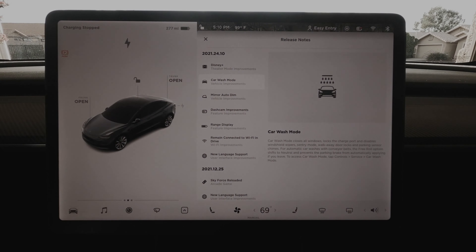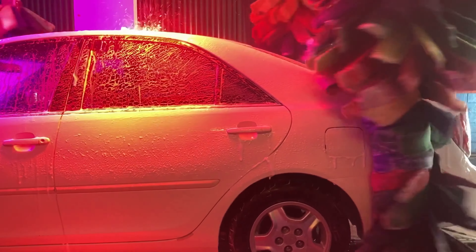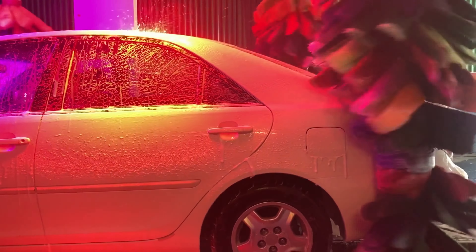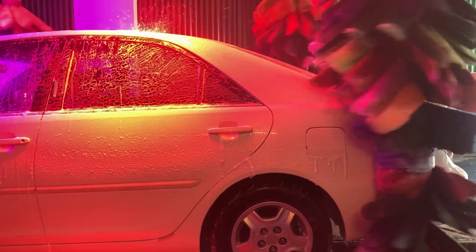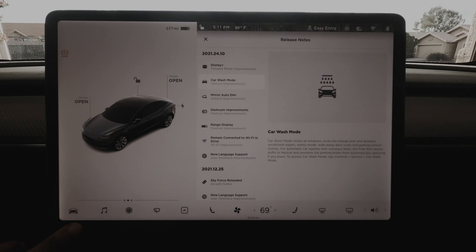That's how it looks now, and you don't see any history of 24.4 — for some reason it groups everything together. So we covered Disney Plus, and then there was Car Wash Mode.